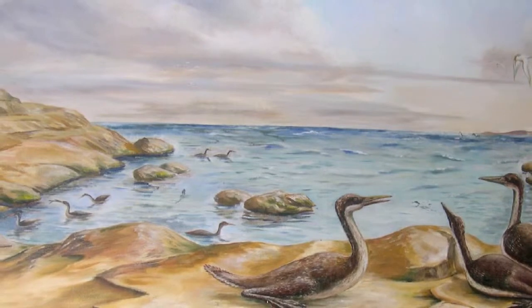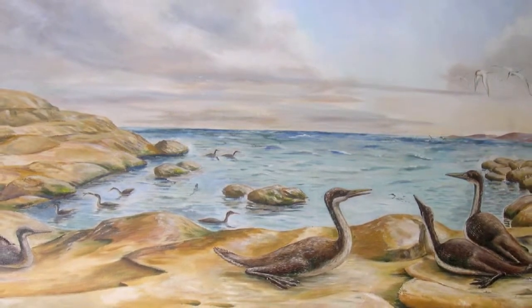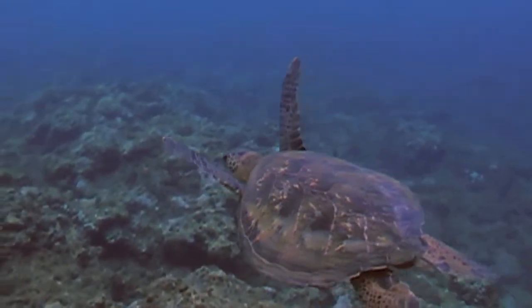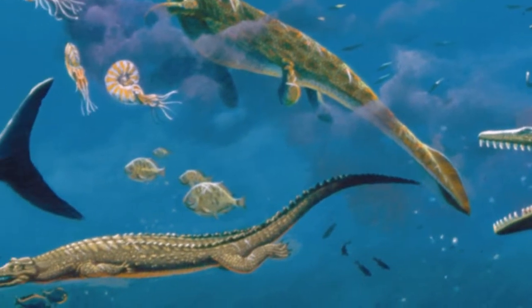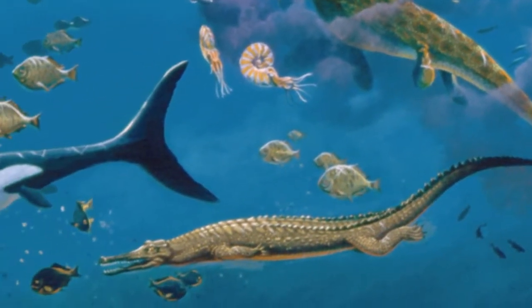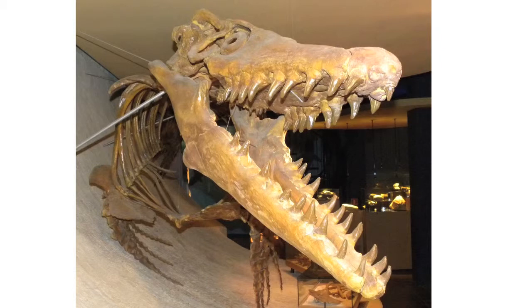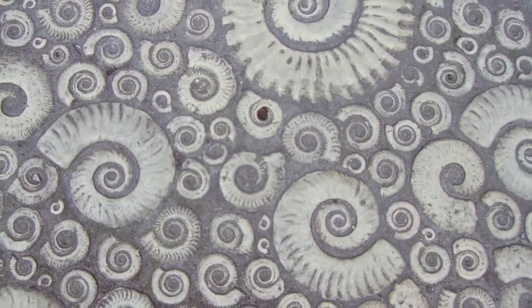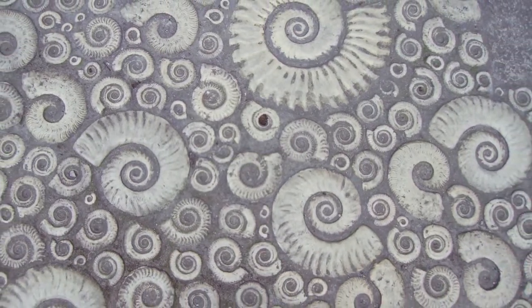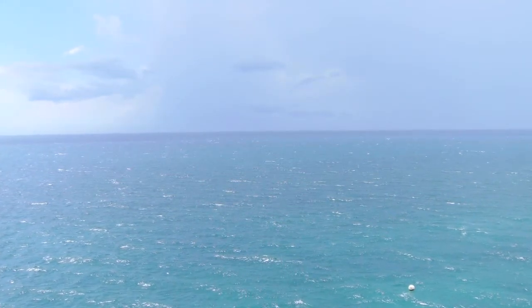The Western Interior Seaway that covered central North America 100 million years ago was home to a vast number of marine animals. Many of those animals are still with us today, such as sea turtles, but a large portion of the fish that swam the waters of the North American Inland Sea are now extinct. Many were about the size of dolphins and fed on plankton. Others were very large, and a quick view of their jaws suggests they were extremely ferocious. There were also the little guys of the sea — millions upon billions of small animals not much larger than a human hand.